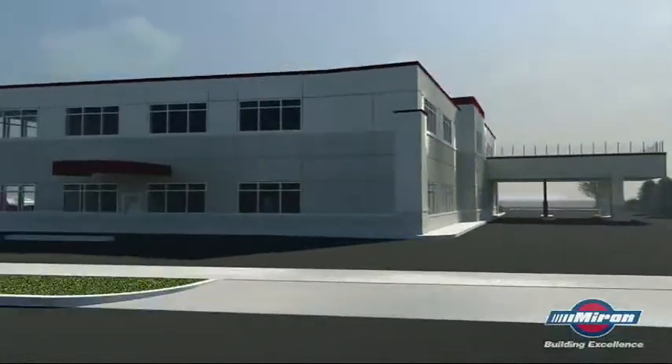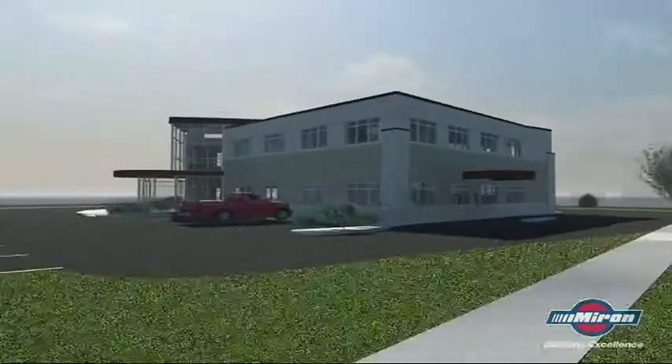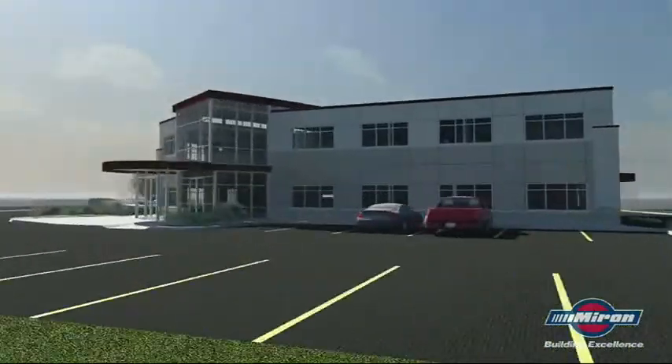If we have a model, we're able to really understand the building — how it's going to be built, how it's going to be phased in construction. Some owners may be more hands-on, and they really want to see the nuts and bolts of a building. And we can bring that as well.